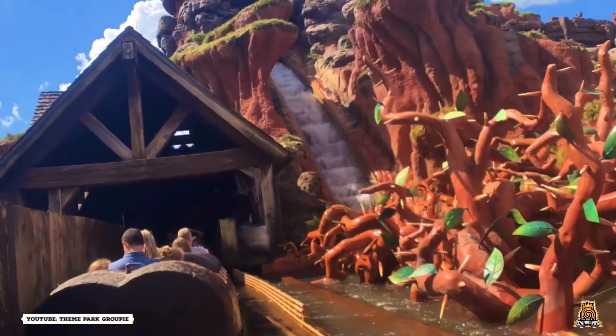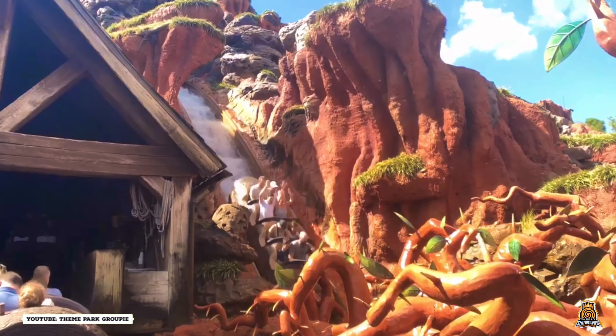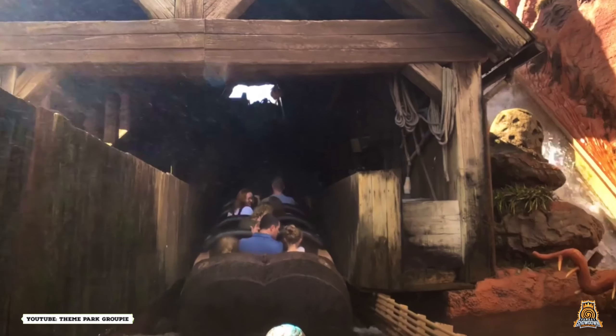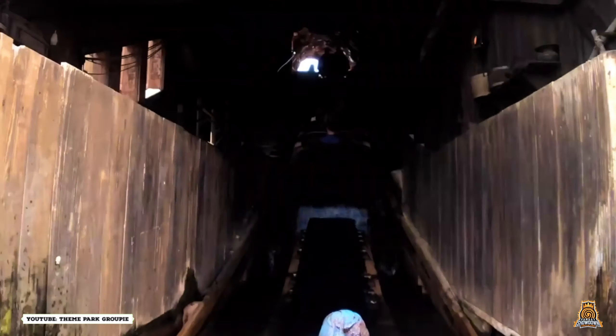Splash Mountain features a 52 and a half foot drop section which reaches speeds of approximately 45 miles per hour, along with one of the longest indoor flume tracks for any water ride. The attraction is one of the most vibrant looking and entertaining attractions in Walt Disney World, and is heralded as one of the resort's greatest ever attractions.